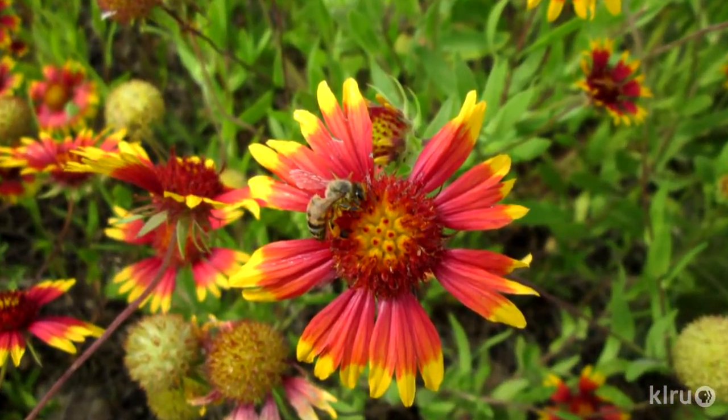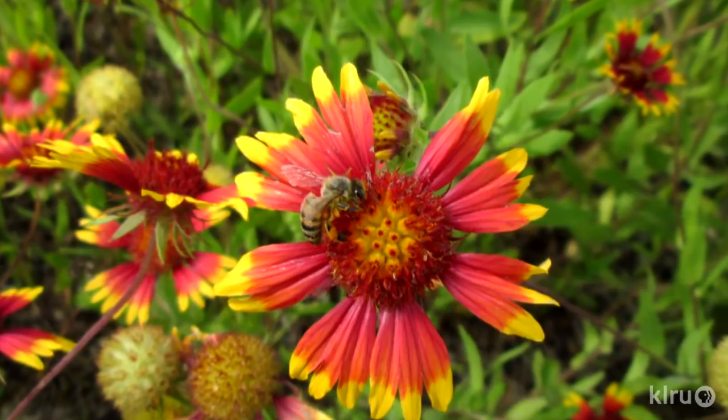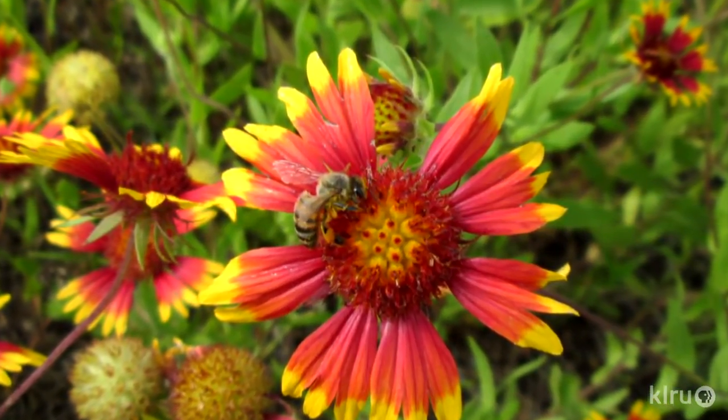Our topic today is creating year-round habitat for bees. We have things that are fall bloomers and spring bloomers, and they need food year-round. We have a selection of plants here that accomplish that — most of them very cool natives, and some we haven't talked about before.